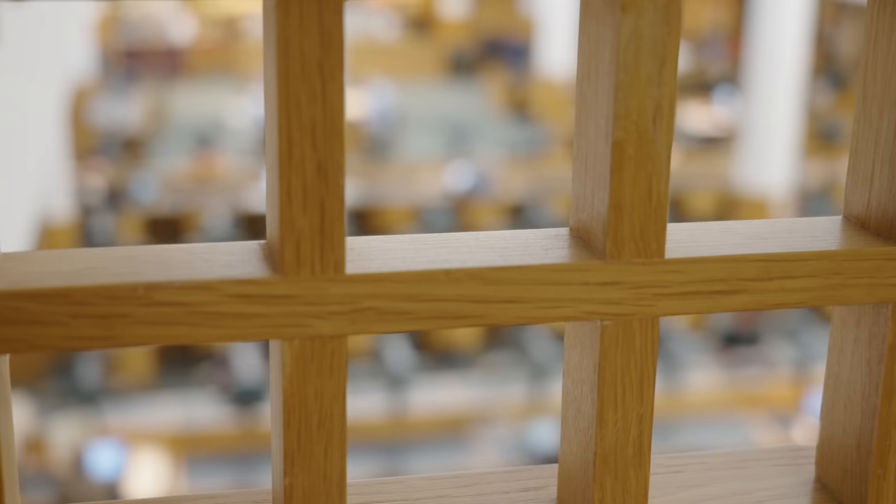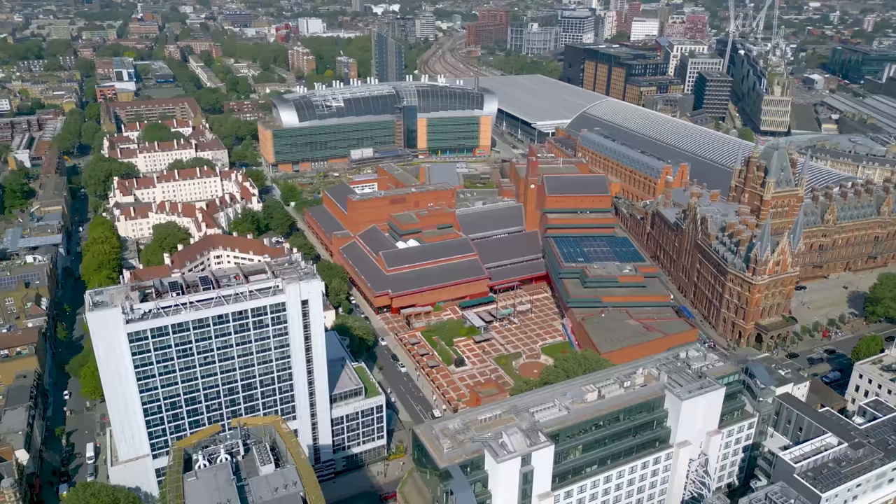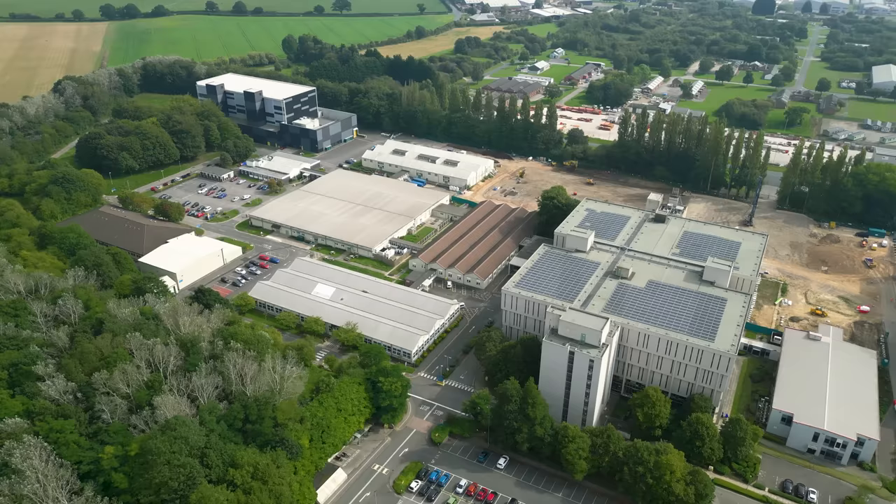Down in the basement here, there's obviously a huge amount of storage, but it's not enough. Here in London, land is expensive and construction is difficult. So while there are millions of books stored here, they're only the ones that are the most requested. The rest of them are with the robots up north.